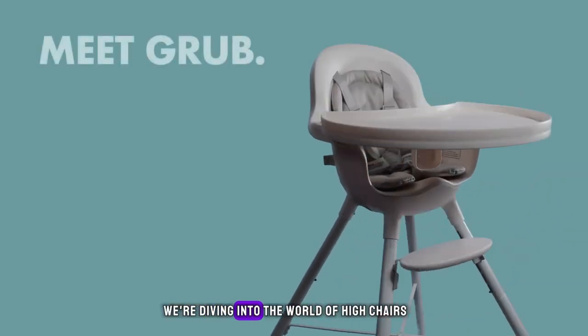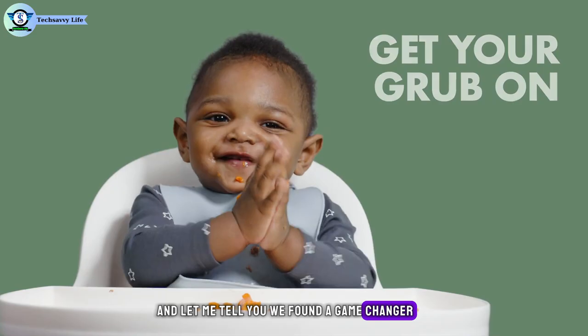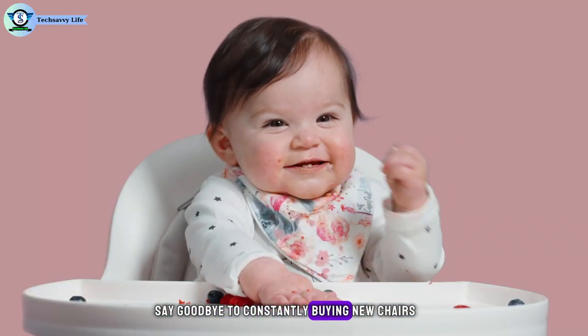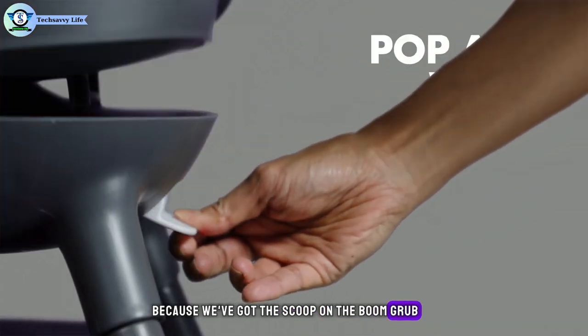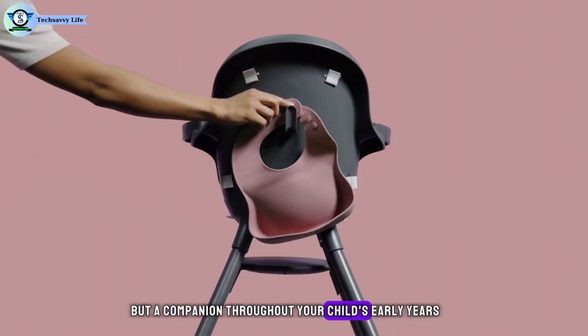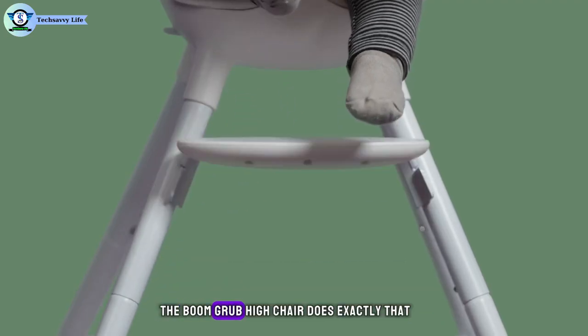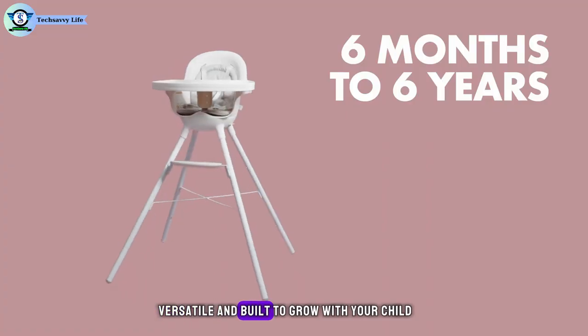Number 5. We're diving into the world of highchairs, and we've found a game changer. Say goodbye to constantly buying new chairs as your little one grows, because we've got the scoop on the Boom Grub adjustable baby highchair. Imagine a highchair that's not just a chair, but a companion throughout your child's early years. The Boom Grub highchair does exactly that — it's adjustable, versatile, and built to grow with your child.